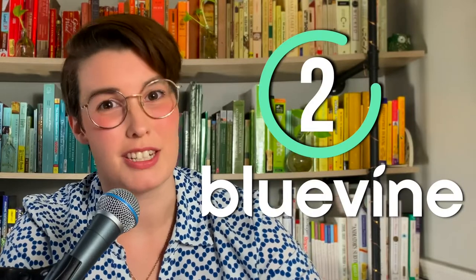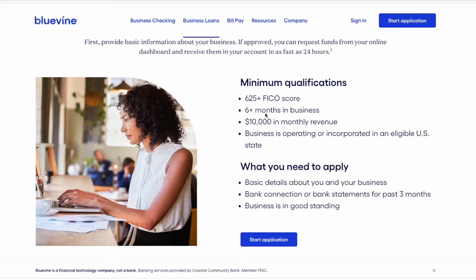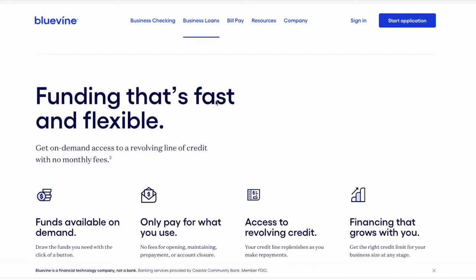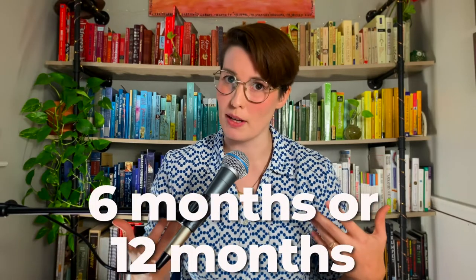Bluevine is generally considered the top option for small businesses outside of Fundbox, and it can get you even bigger loans. If your business has a minimum annual revenue of $120,000 and a credit score of 625, you can get loans up to $250,000 within 24 hours. The term of the loan is either six months or 12 months, and you can follow a weekly or monthly repayment schedule.